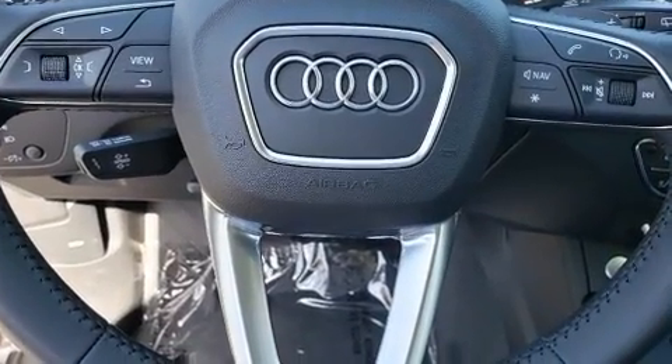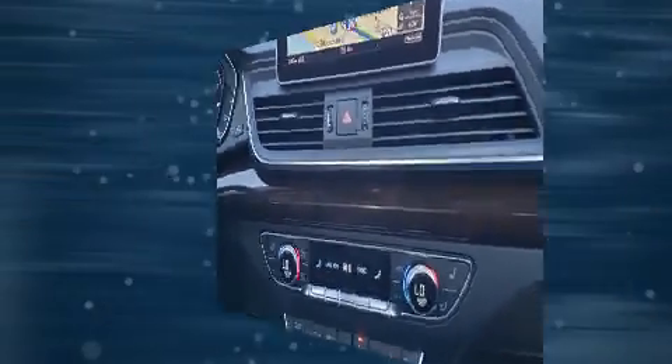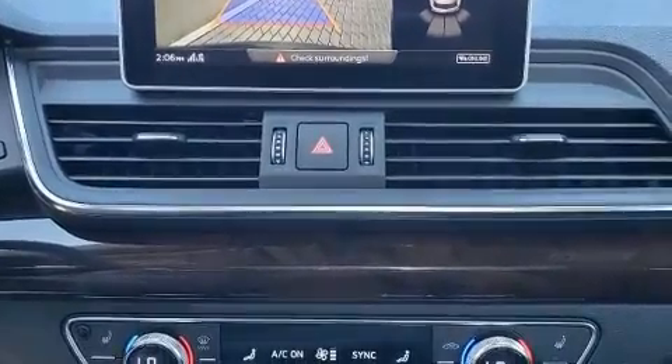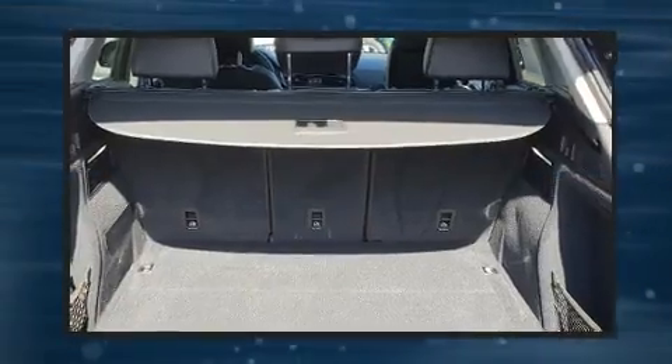Audi prioritized fit and finish as evidenced by front and rear reading lights, an automatic dimming rear view mirror, automatic dimming door mirrors, and power front seats. With high intensity discharge headlights illuminating your path, you'll always appreciate maximum visibility.